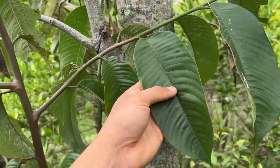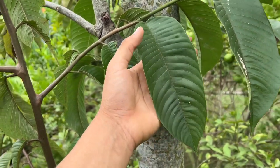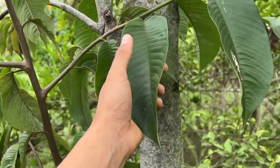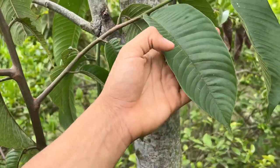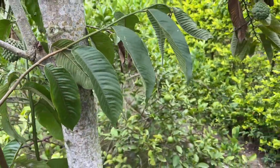This is the foliage of the Rilinia — as you can see it's very similar to all other Annonas, although it looks more similar to a custard apple or Annona reticulata. It has a really beautiful green foliage.